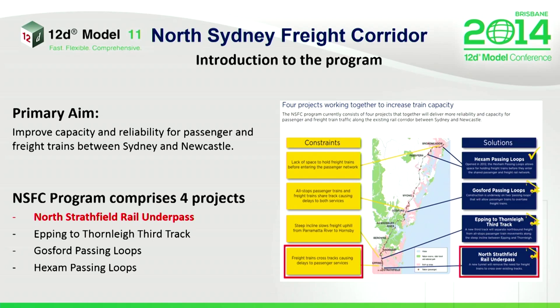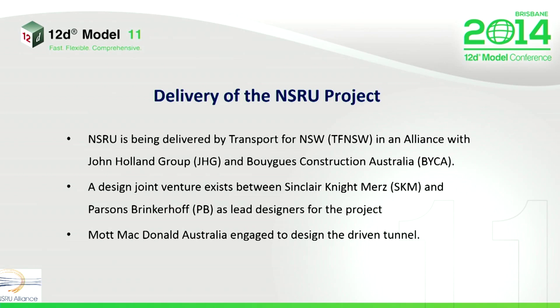A little bit of context about the project. It's one of four projects under the Freight Corridor Program. It's a federal and state government initiative that's designed to improve the capacity and reliability of train services, both freight and passenger, between Sydney and Newcastle. The main aim of the NSAU project is to remove the need for freight trains travelling south from Newcastle to cross over onto commuter lines and blocking the system.